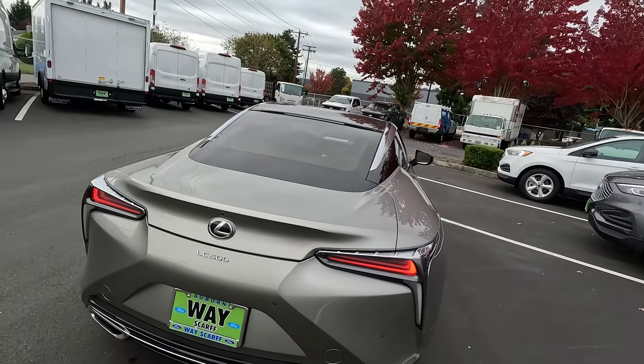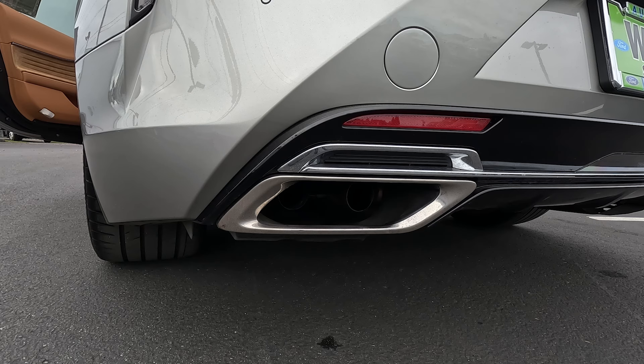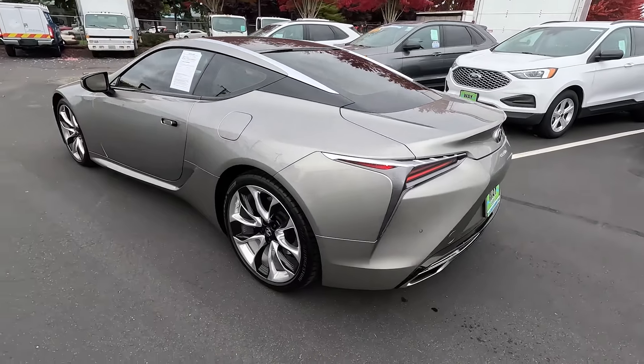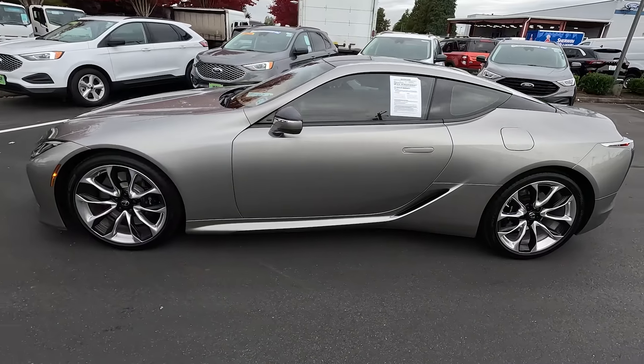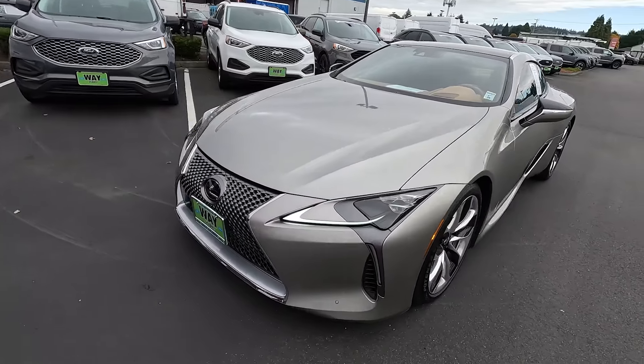Let's rev the engine a little bit and hear some of that V8 music. Well, that sounded pretty great — I don't know how it sounded from your end, but I'm sure it sounded awesome as well. There we have it: a beautiful example of a 2018 Lexus LC500, one amazing personal luxury coupe.